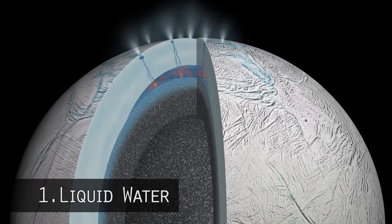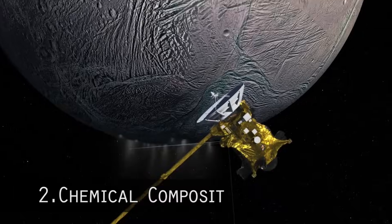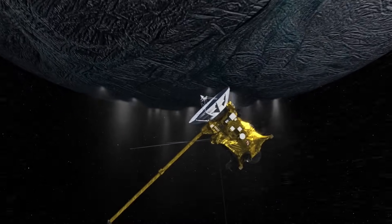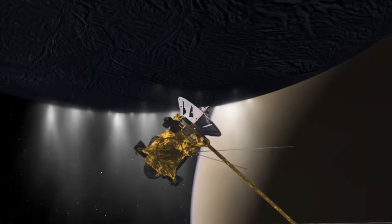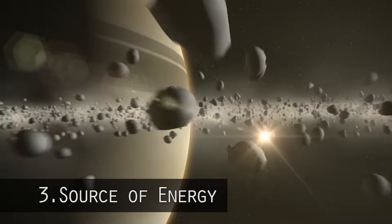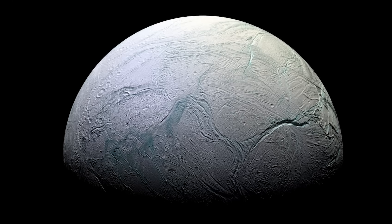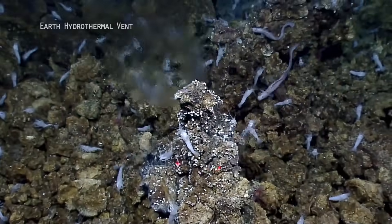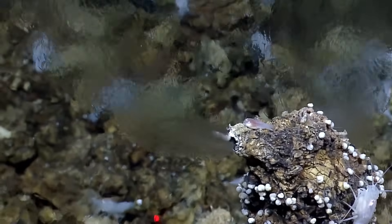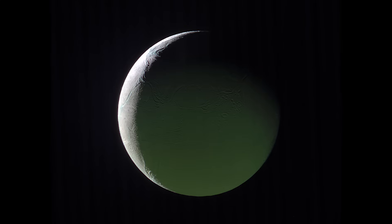Number one, there's definitely a liquid water reservoir subsurface below the icy crust. Number two, the chemical composition of the plumes told us there are a lot of organics — things that make up amino acids and are very interesting for life. And number three, what we were really looking for is a source of energy. On Enceladus, photons from the sun can't penetrate the tens of kilometers of icy crust to reach the liquid water reservoir. But Enceladus does have hydrothermal vents, with very hot liquid water, analogous to the ocean floor where chemical energy is released via serpentinization.